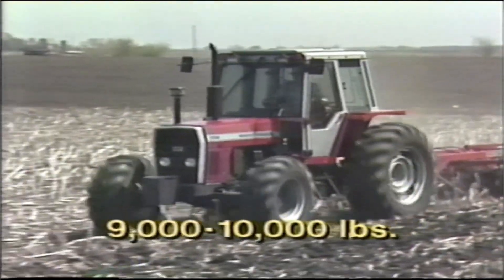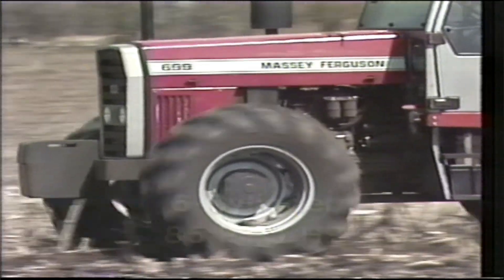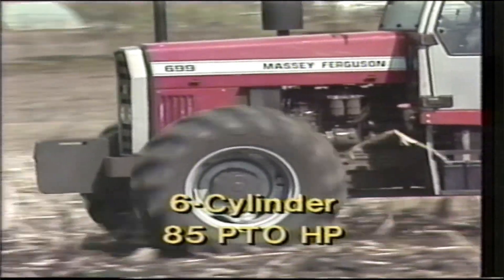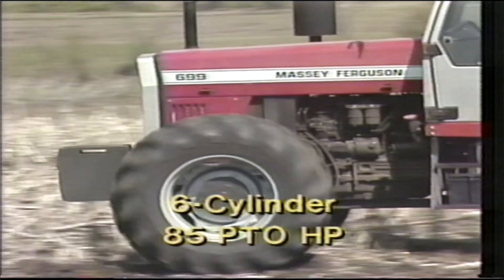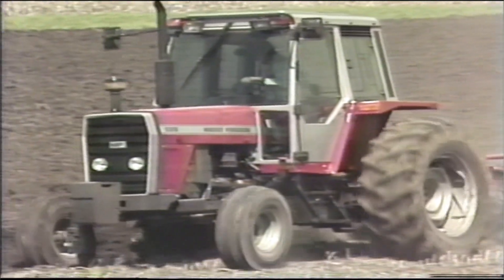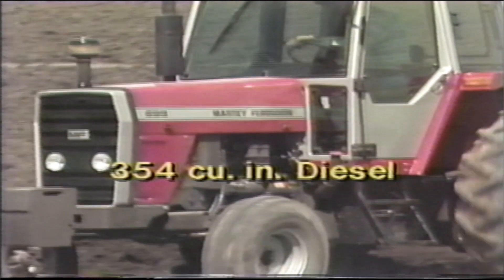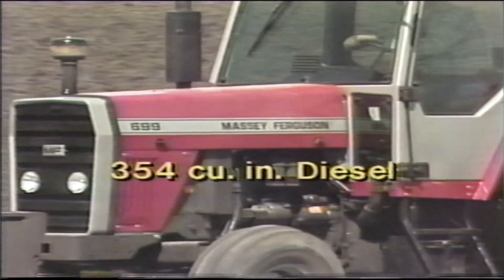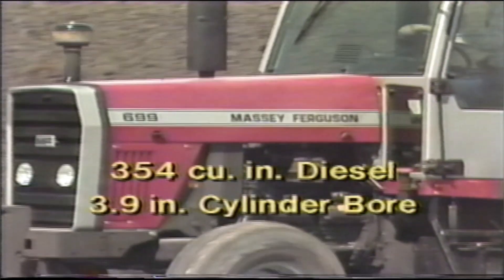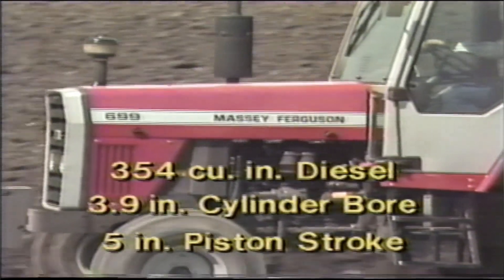As a 9,000 to 10,000 pound medium-weight tractor, the 699 gives you great stability and traction with a minimum of soil compaction. The big tractor power — the 6-cylinder, 85-PTO horsepower MF 699 — starts with the proven Perkins diesel engine. You not only get Perkins' worldwide reputation for dependability and efficiency, you also get the quiet, smooth-running characteristics of a 6-cylinder engine. The 354-cubic-inch engine delivers the power it takes to get your work done right. The 3.9-inch cylinder bore and long 5-inch piston stroke deliver excellent torque characteristics and lugging power.